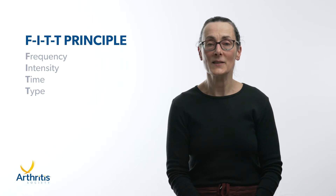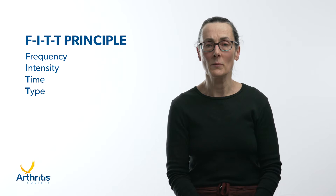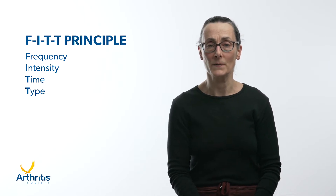The FITT Principle, F-I-T-T, stands for the frequency, intensity, time, and type of exercise recommended to increase physical fitness. The FITT Principle can be used as a guide to achieve health benefits and improve physical fitness for physical activity and exercise.